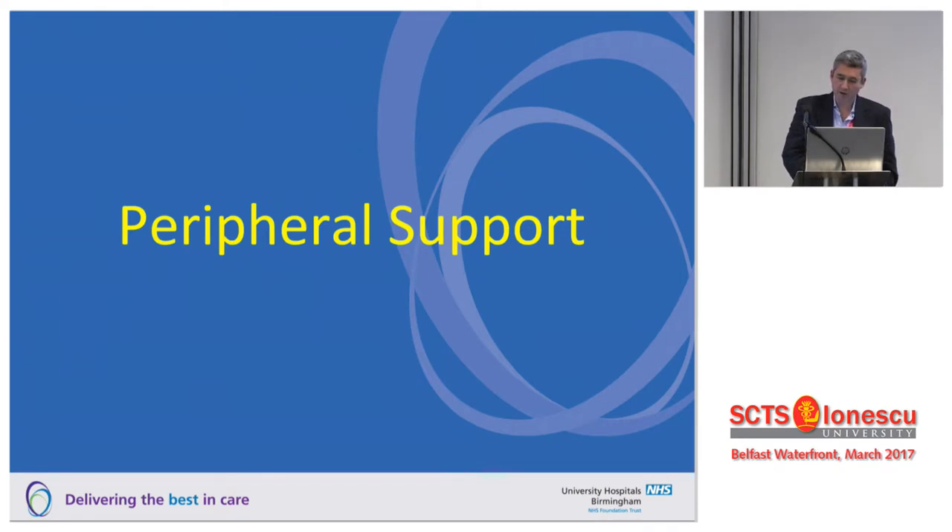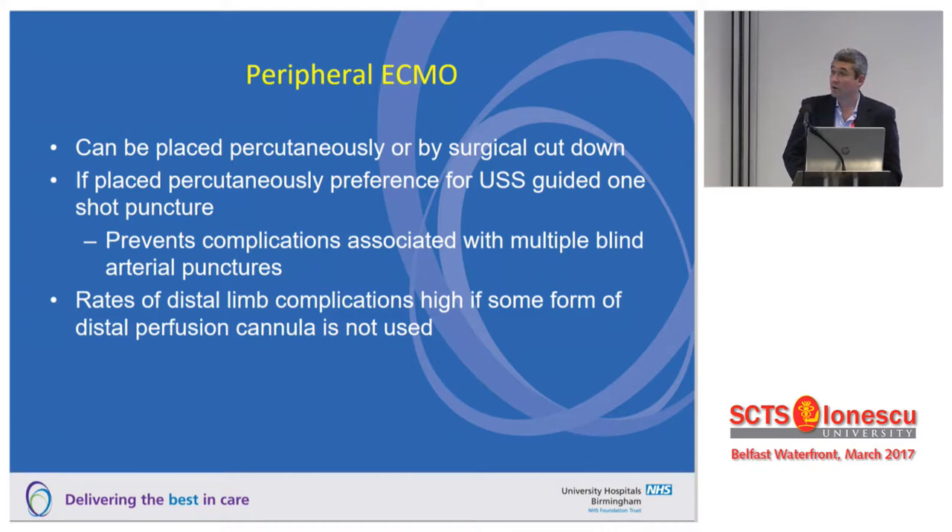I want to talk about peripheral support first. This can be placed percutaneously or by surgical cut-down. Our preference nowadays, if done percutaneously, is not a surgical blind stab — if you have a patient heparinised for two weeks, every femoral artery puncture will be a different haematoma. What we do in our unit is the ECMO team performs an ultrasound-guided single-puncture approach, which really does help. We always use a distal perfusion cannula, though in a very sick patient it's sometimes impossible to get one in at the time.